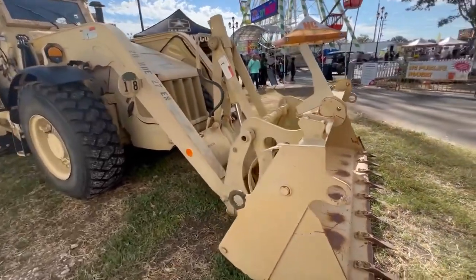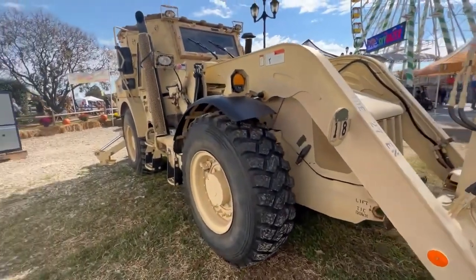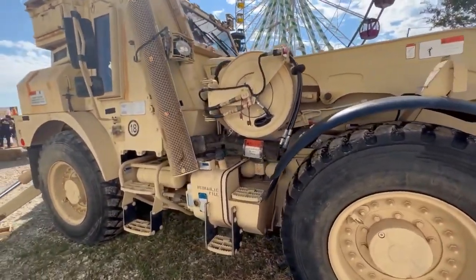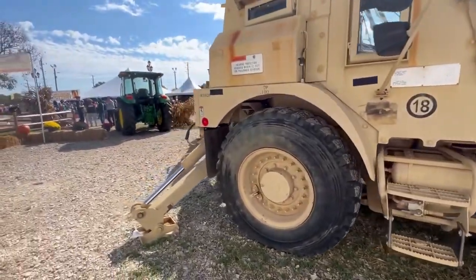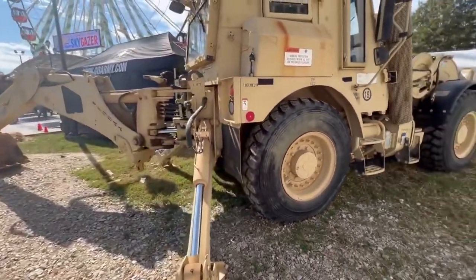Hey YouTube, still at the North Carolina State Fair, and here we have a quick walk around of the JCB High Mobility Engineer Excavator Backhoe Loader here at the fair. This is what the U.S. Army uses to dig holes and other things with. It's pretty much a backhoe but all set up for military use.